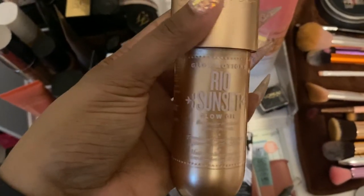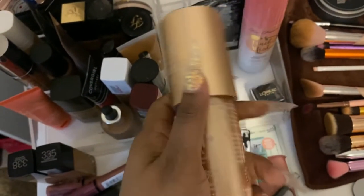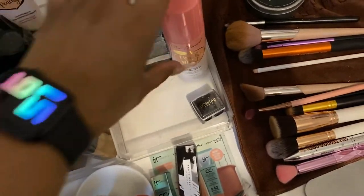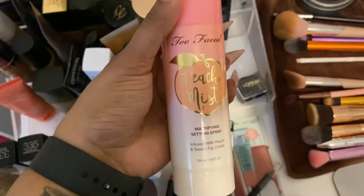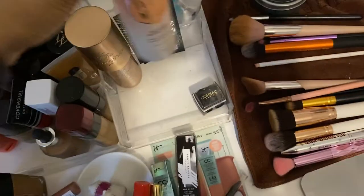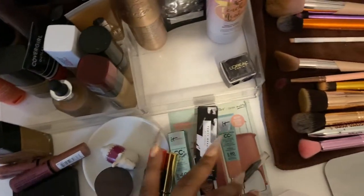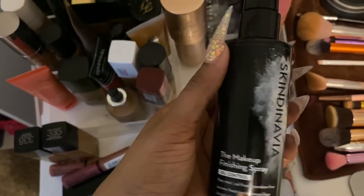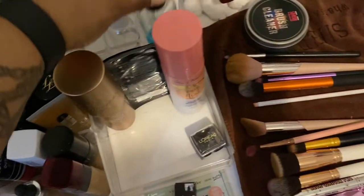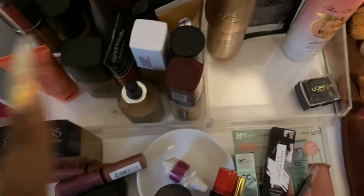Over here I have a pencil sharpener and the Sol de Janeiro Rio Sunset Glow Oil — I use this in the summer to give a little shimmer to my shoulders and arms. Here is the Too Faced Peach Mist Mattifying spray — you have to really shake it up and spray it far away because it will tell on you. My go-to finishing spray is the Skindinavia. I also have some alcohol to sanitize stuff and eyeglass cleaner because y'all know I wear glasses.